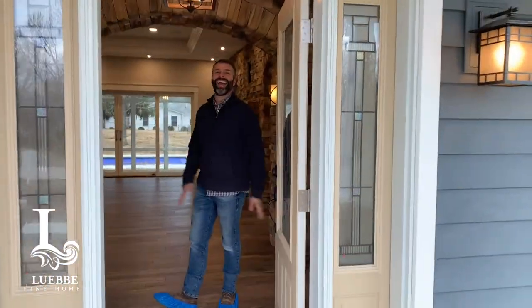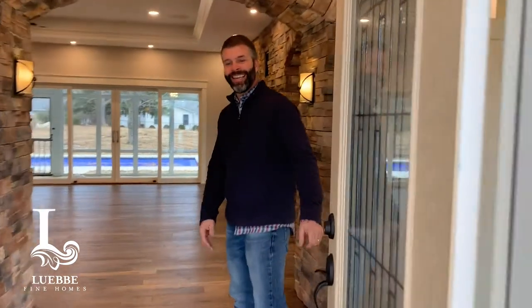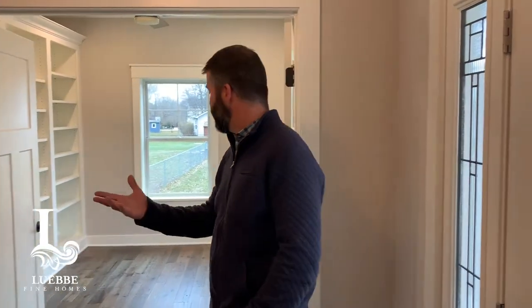Welcome to our crib — like MTV, come on in! I just wanted to introduce you to a house that we are getting ready to finish. We have people moving in on Friday and I wanted to give everyone a chance to see what we do before we complete everything, and also to meet our operations manager Kenny, because he's the one that makes it happen.